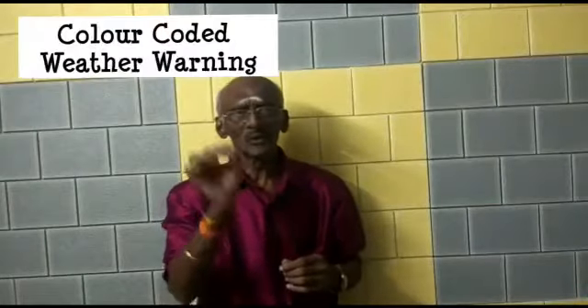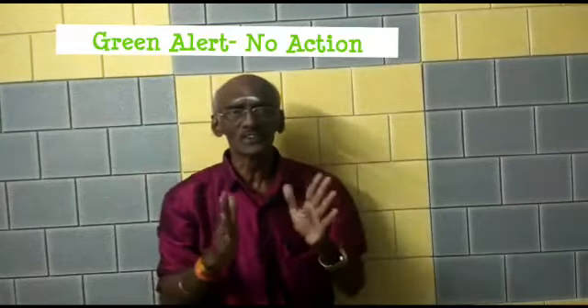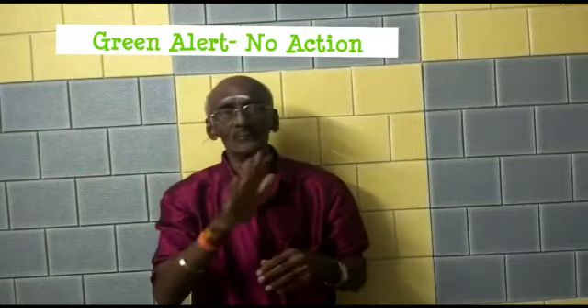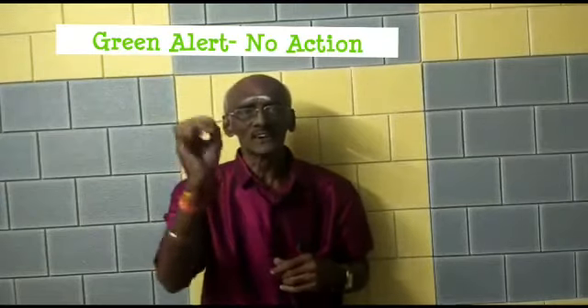The topic is color-coded weather warnings. The Indian Meteorology Department issues four types of color warnings: green, yellow, orange, and red. Green alert is not issued because it means weather conditions are good and fine, so no warning is needed. Warnings are only issued in case of bad weather conditions.